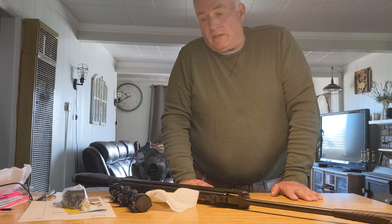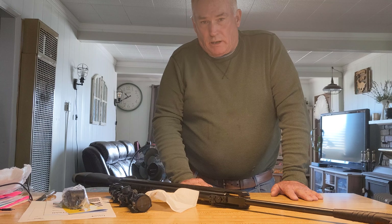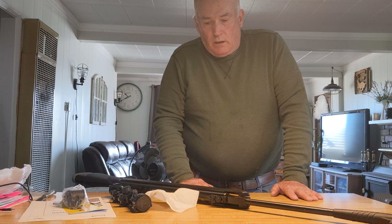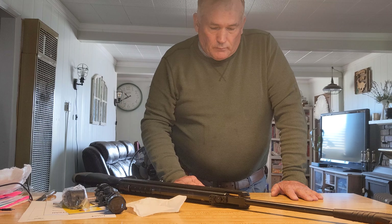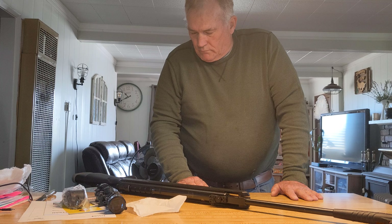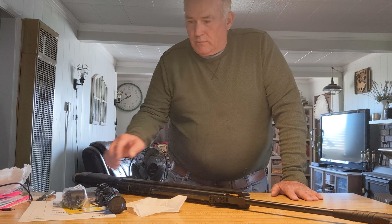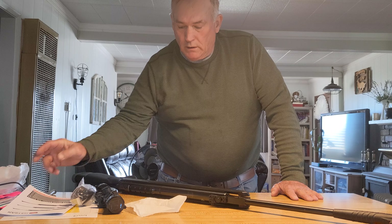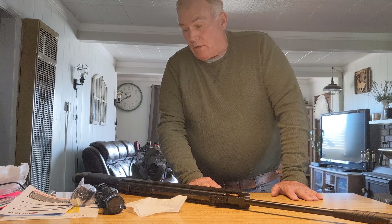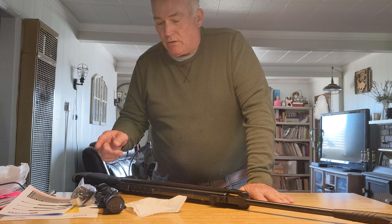It has about 50 to 51 pounds of cocking effort, so I use two hands to cock these rifles. This is harder to cock than my .30 caliber, and it shouldn't be but it is. In the owner's manual it explains how to adjust the three different parts of the trigger, which is really good — excellent instructions.